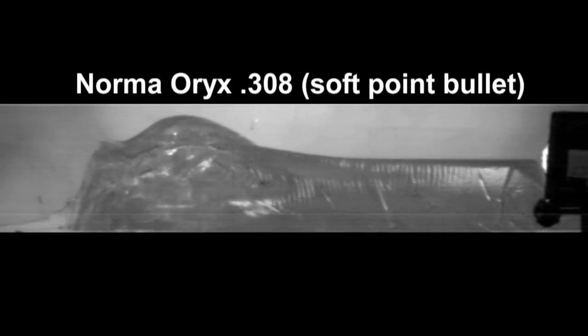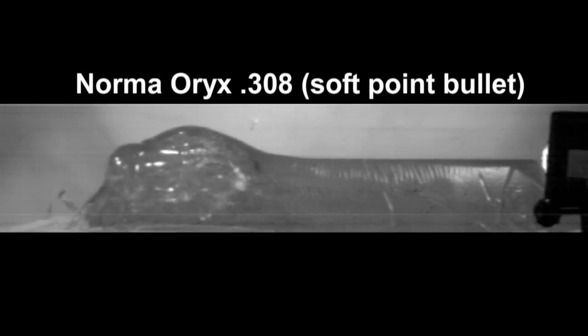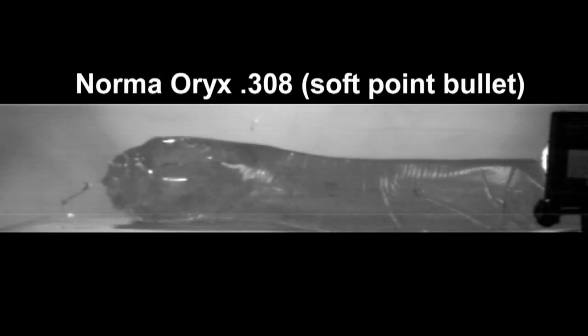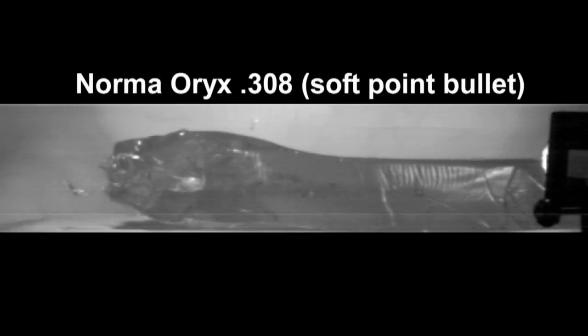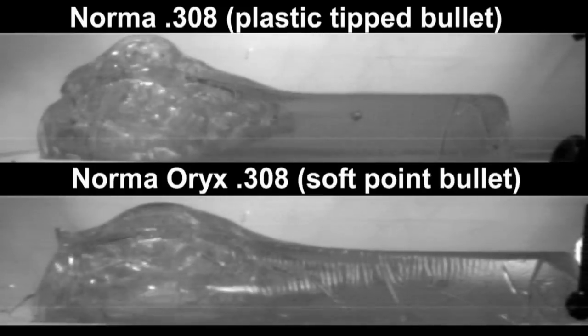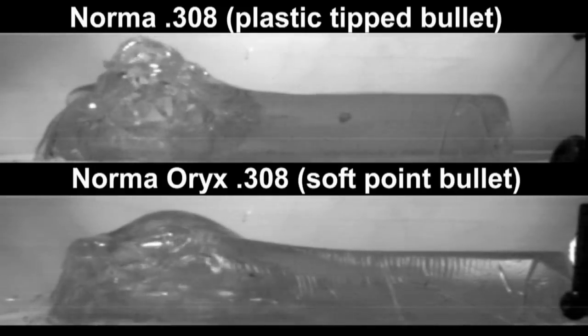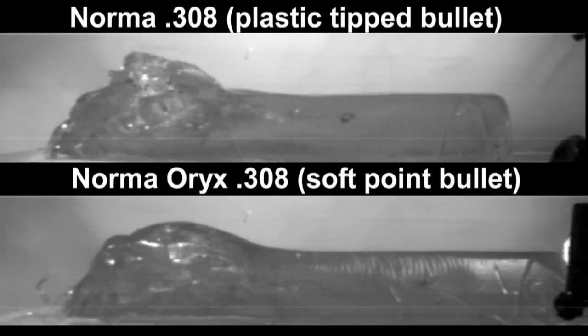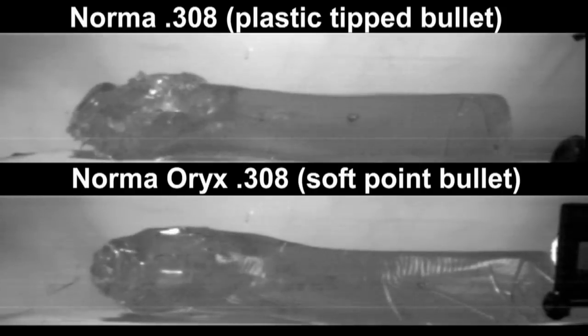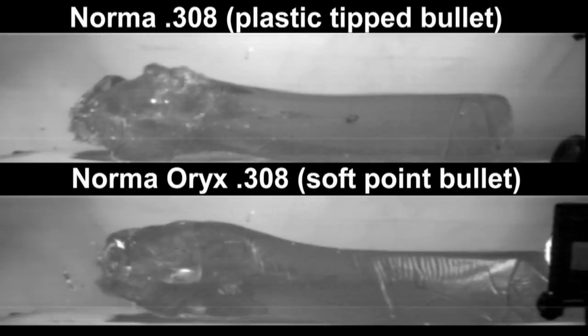Which would you choose for red deer when you go stalking yourself? I would choose the Oryx RX. I want to choose the deer that I want and I don't want to be limited to neck and head shots. If I see a nice trophy I want to be able to collect it. I'm not hunting purely to sell the meat — if I was, then the ballistic tip would be a better choice, but that's the price you pay for perfectly delivered meat to the restaurant.